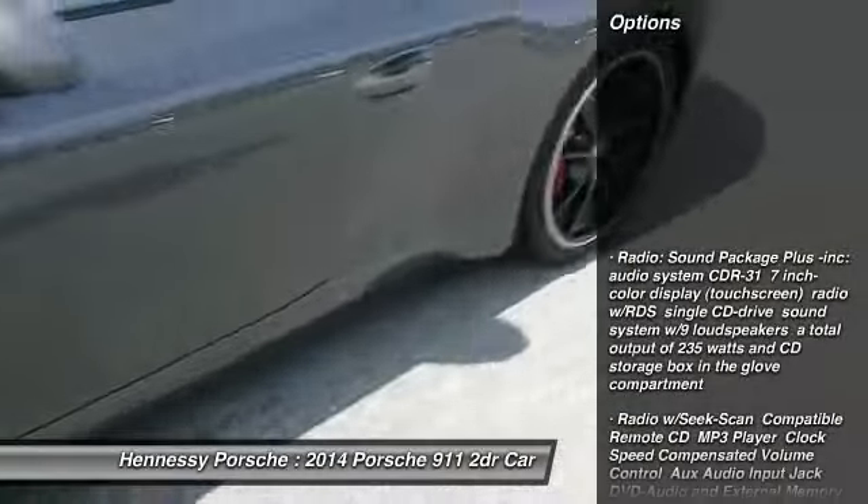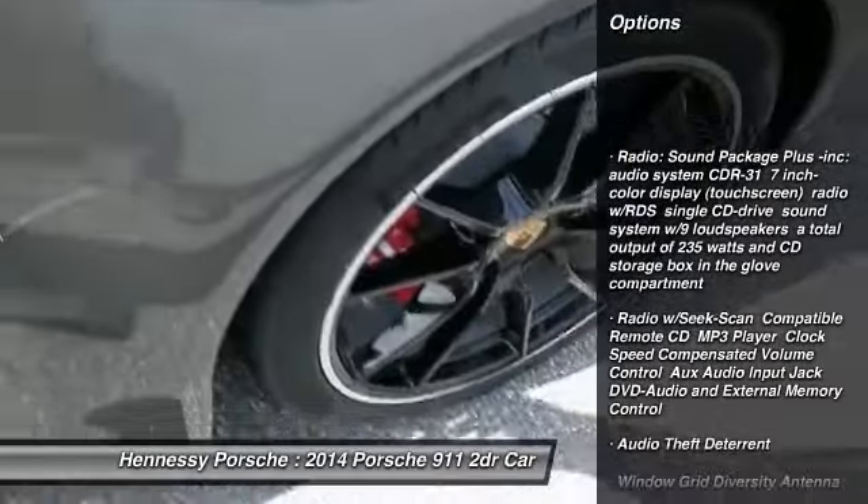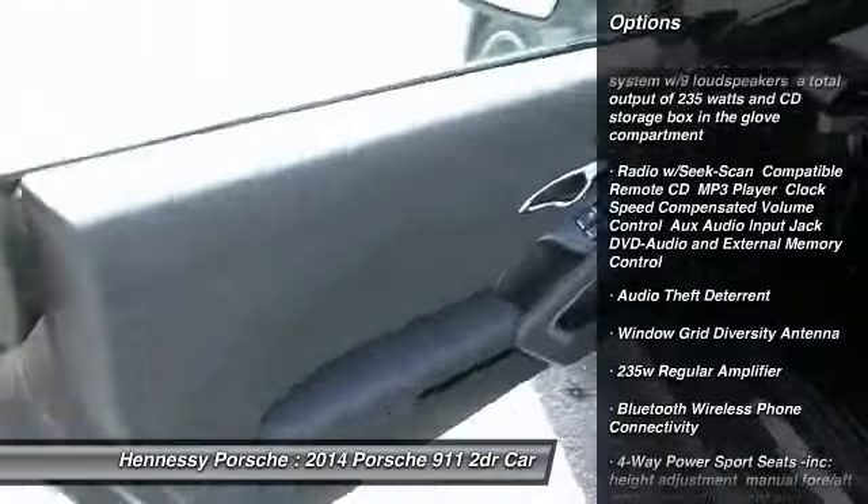Cruise control, Bluetooth, trip computer, day-night rearview mirror, outside temperature gauge, perimeter alarm, and engine immobilizer.